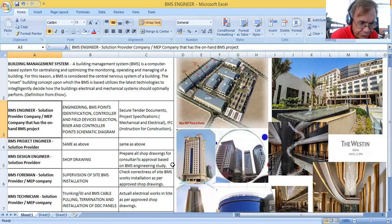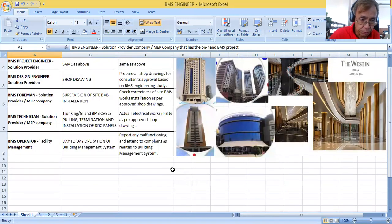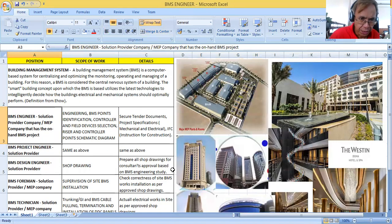You can also be a BMS Foreman. The scope of work of a BMS Foreman is the supervision of site BMS installation. You can also be a BMS Technician or a BMS Operator.